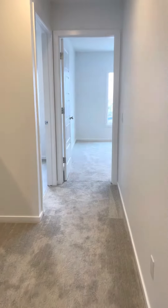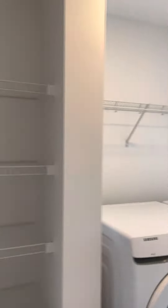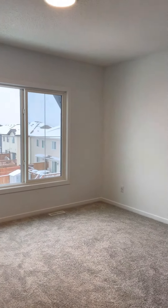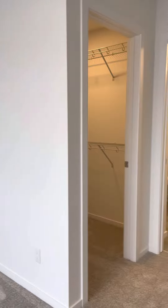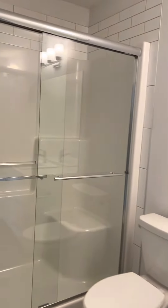Now we'll go into the master. But on the side, here's your laundry room — pretty spacious with lots of storage. The master bedroom is fairly large, and for convenience it has USB plugs in the walls, a walk-in closet, and its own en-suite shower.